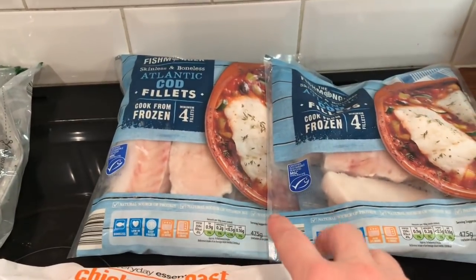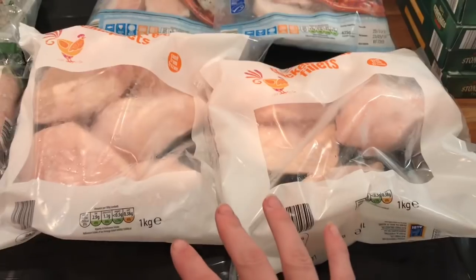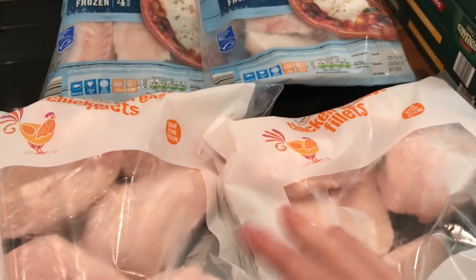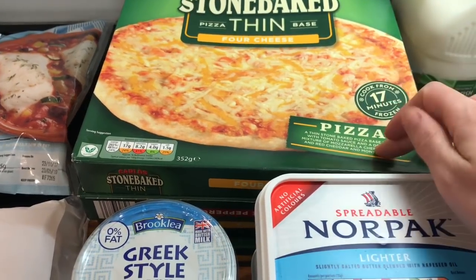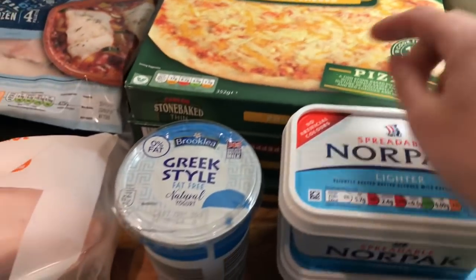Two bags of cod fillets and this will be for our fish pie. Two bags of the chicken breast fillets — these ones you can cook from frozen. I do normally get them from ASDA but these are quite good too and they're easy to just pick up, so convenient. Then we got some frozen pizza and that will be for this Saturday coming — I'm in London doing hair so this is what Danny and the boys will be having.